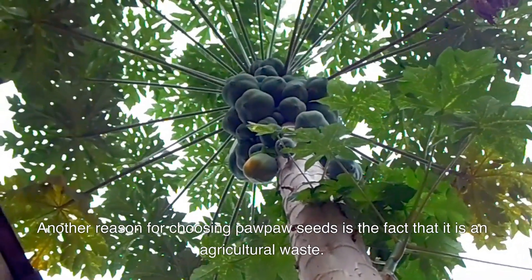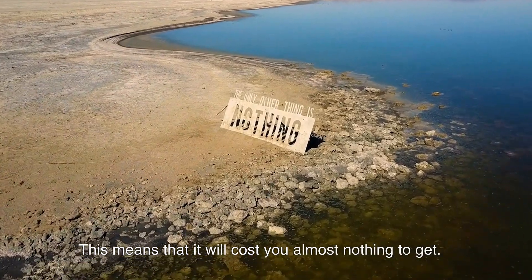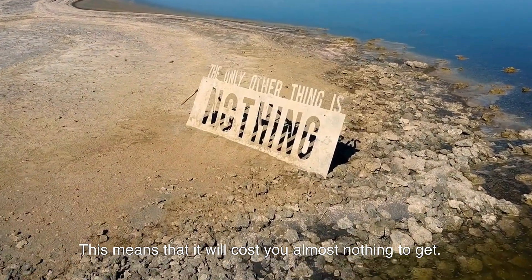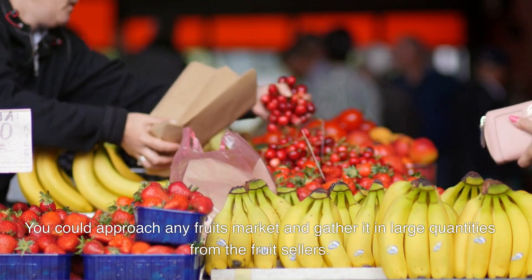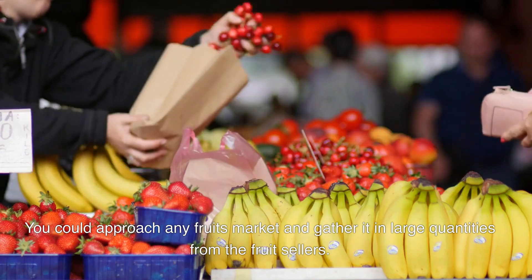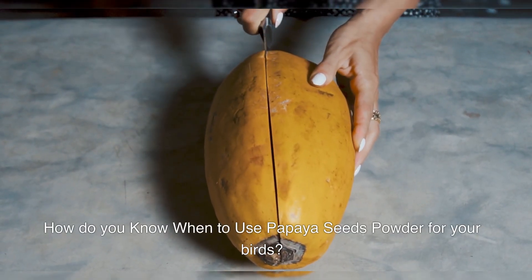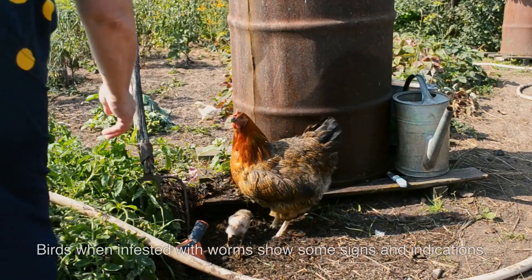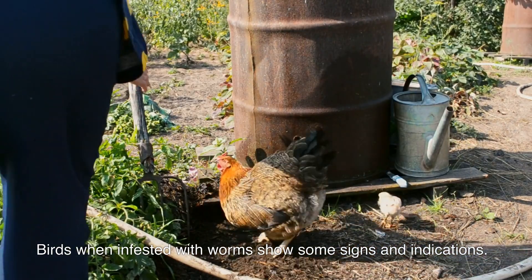Another reason for choosing papaya seeds is the fact that it is an agricultural waste. This means it will cost you almost nothing to get — you could approach any fruit market and gather it in large quantities from the food sellers. How do you know when to use papaya seeds powder for your birds?